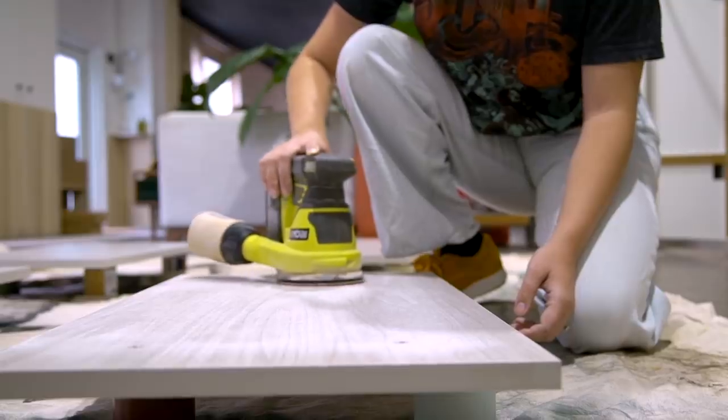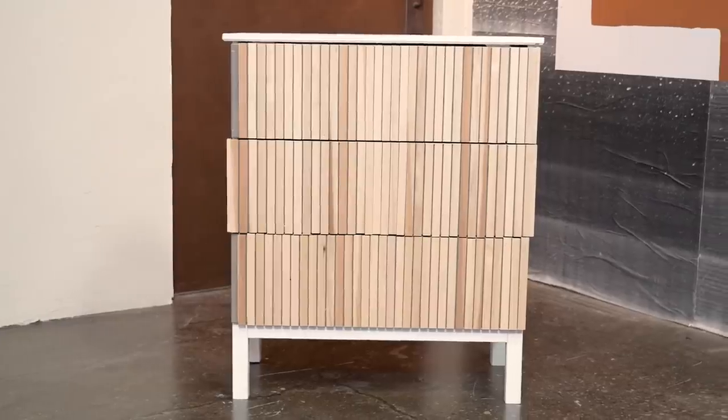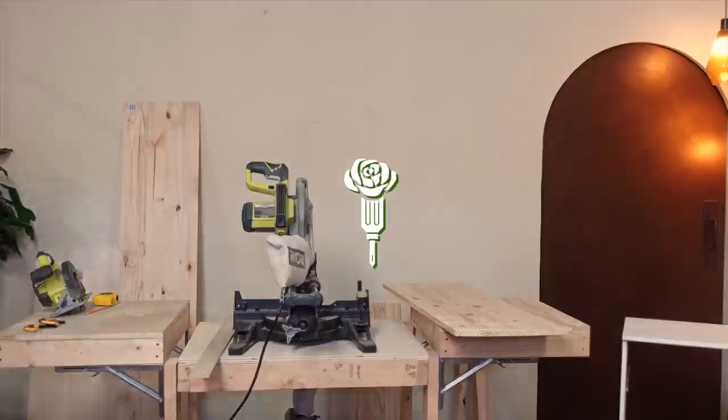Welcome back to the Starry Girls, the place where we DIY and design while keeping sustainability in mind. Today I'm going to take an Ikea dresser and make it a must-have item for any walk-in closet bedroom conversion.